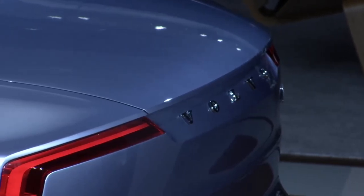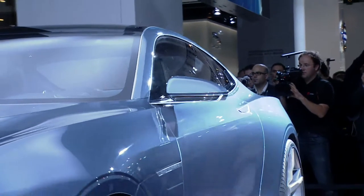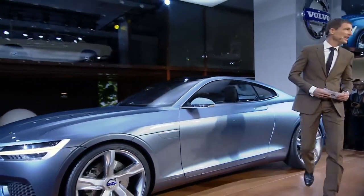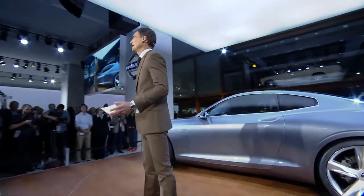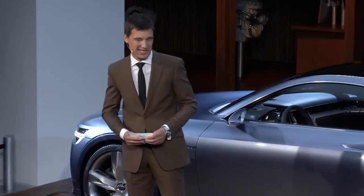Ladies and gentlemen, please welcome Thomas Engelatt, Senior Vice President, Design, Volvo Car Group. Good morning. Well, finally you see what I have been up to since I came to Volvo last year.